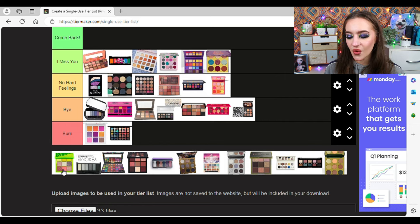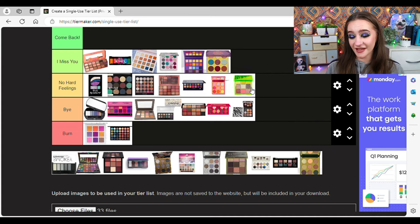The Huda Neon Green Obsessions palette — I wanted to fall in love with this and have it be my dream palette. It was marketed as super duochrome-y, spacey, really unique colour story. I love the colour story, but the quality was not great. I'm going to put it in No Hard Feelings. If it was good quality I would have kept it. It had the potential to be so good — I bought it in TK Maxx. The colour story is so pretty but the quality just wasn't there at all.